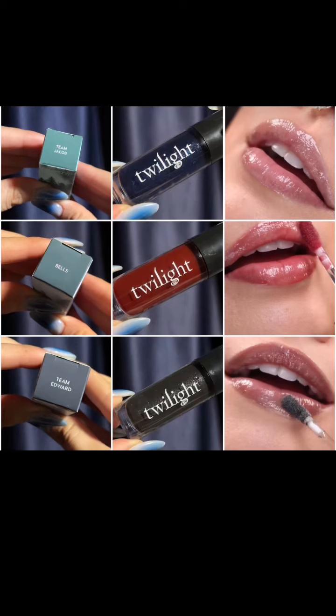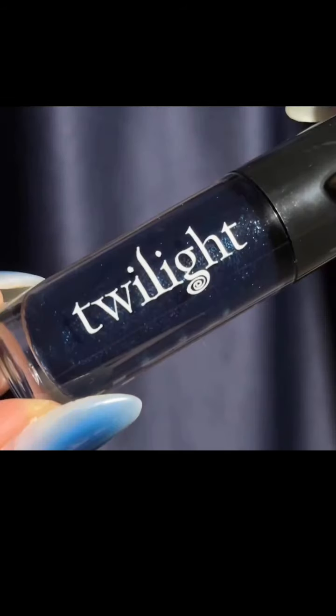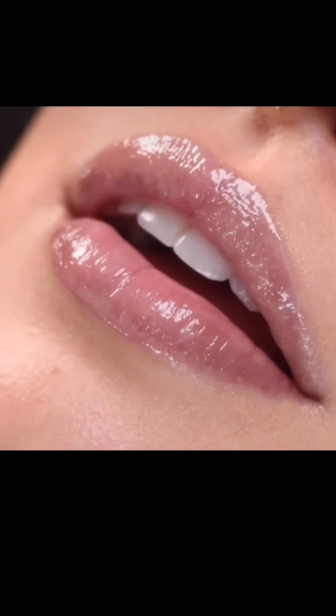So we have three new shades of their Hydrating Luxe Lip Oil. Starting off at the top we have Team Edward, then Bells and Team Jacob. Team Edward is a deep rich blue with silver pinpoints and it's apparently inspired by Edward's navy-like style in the movie. I really like how that looks on the lips — it gives you a really nice cool tone.